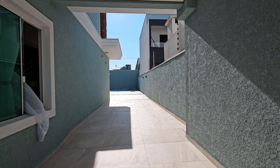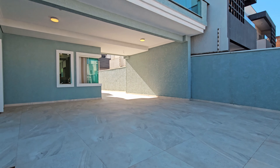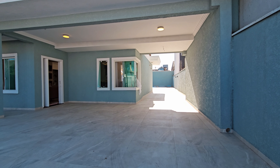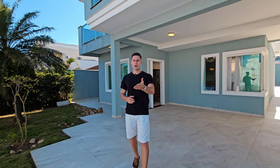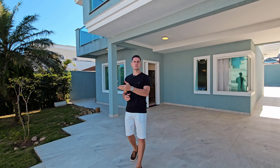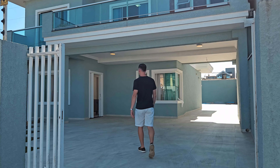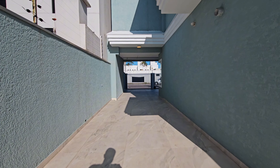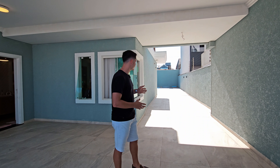Para falar bem a verdade, provavelmente você consegue colocar cinco carros aqui. Na frente teremos ainda essa parte de grama, um jardim que foi bem feito. E aqui você tem o conforto de chegar com o seu carro e ter um portão automático — ou seja, é um acesso com conforto a mais nessa propriedade. Nessa lateral você ainda consegue colocar mais dois carros e tem um acesso para a área de lazer aos fundos.